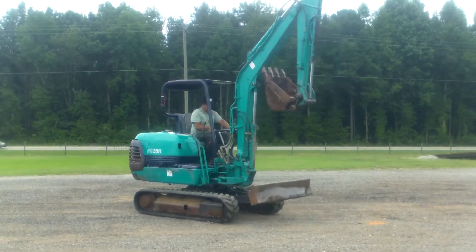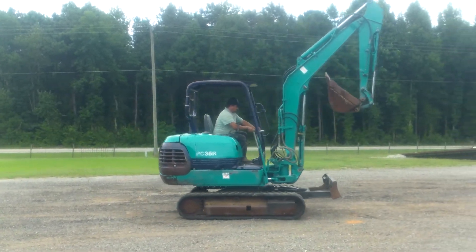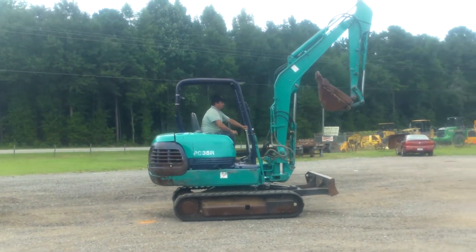If you're interested in this machine, give us a call here at Roudin & Sons. And it does have a two-speed on it, as you can see.